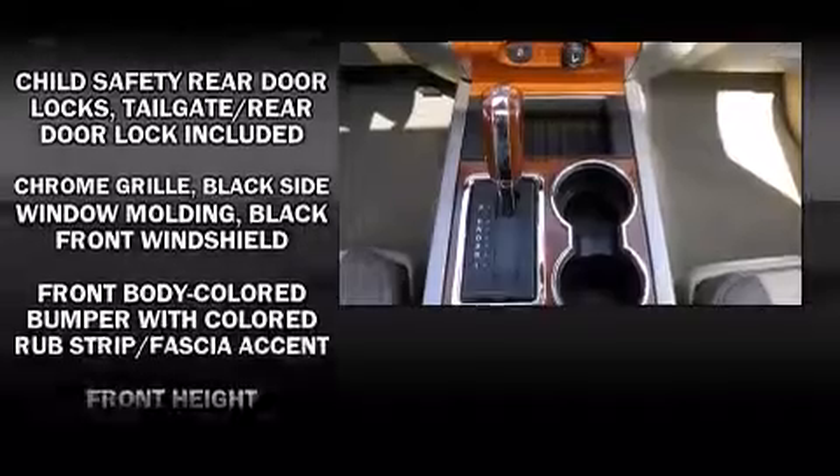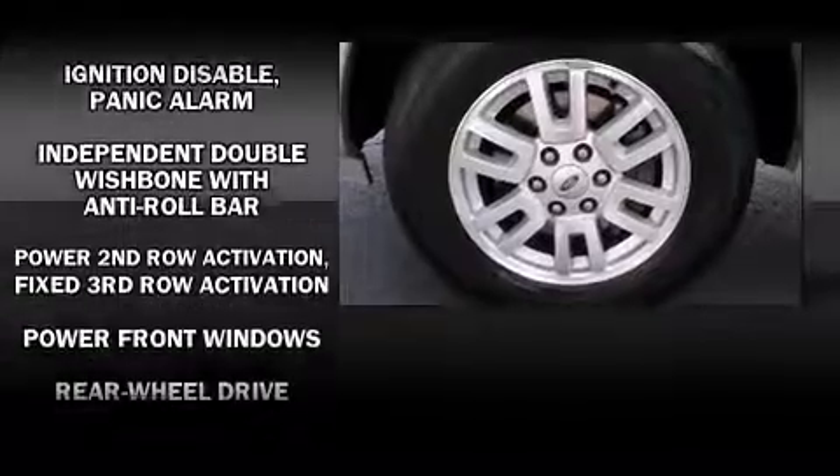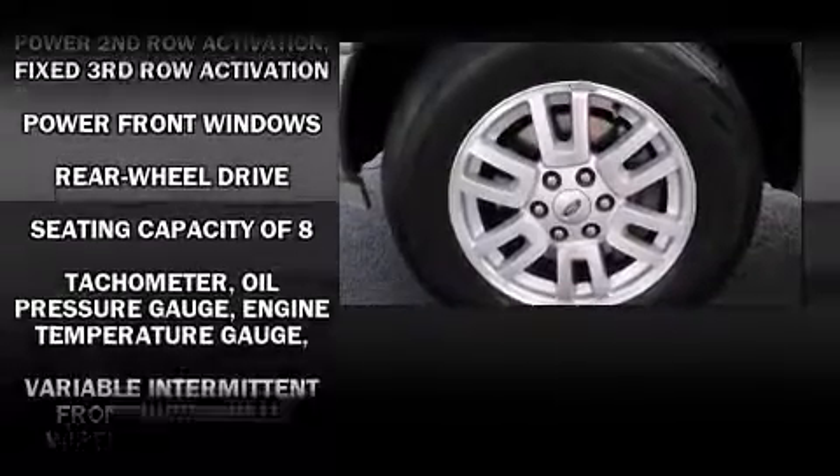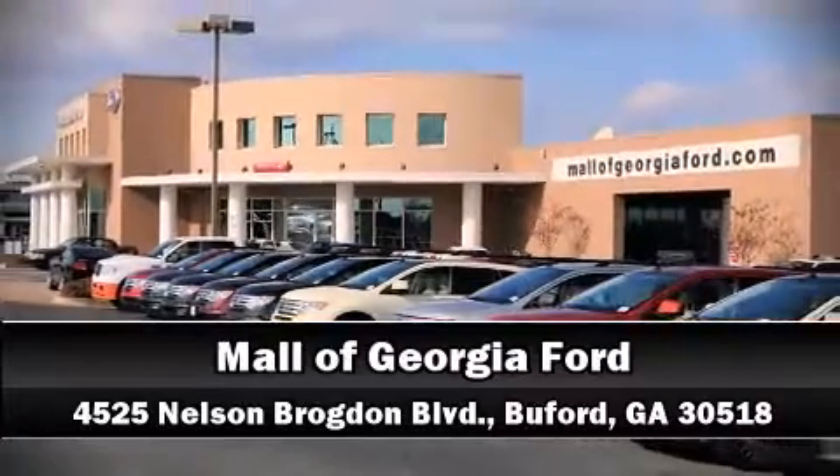Electronic stability control ensures solid grip atop the road surface no matter how challenging the driving conditions. A Carfax history report indicates just one previous owner. Our knowledgeable sales staff is available to answer any questions — come on in and take a test drive.